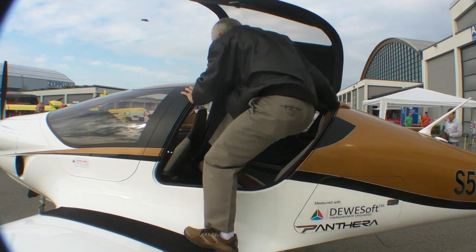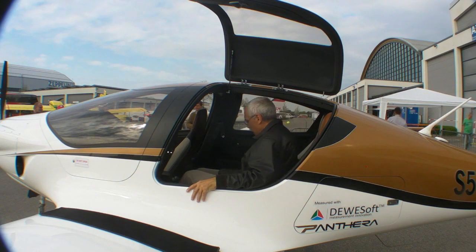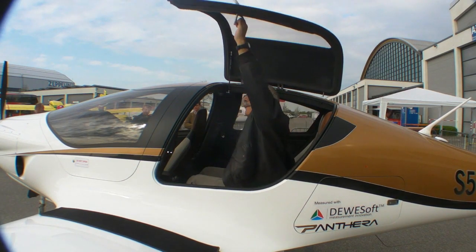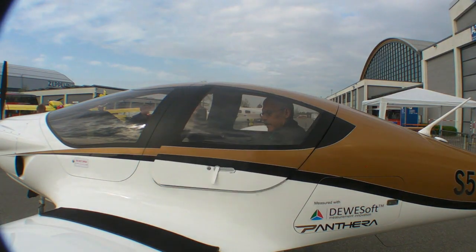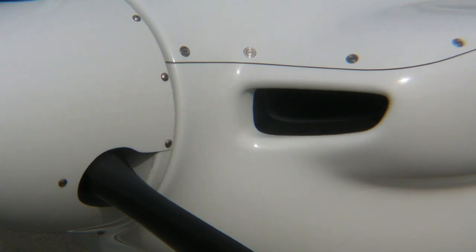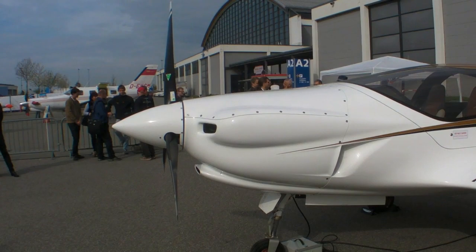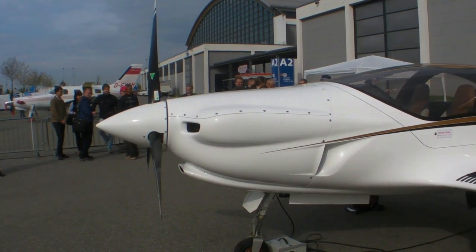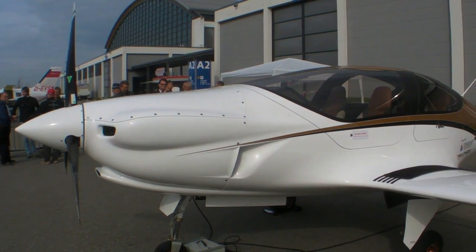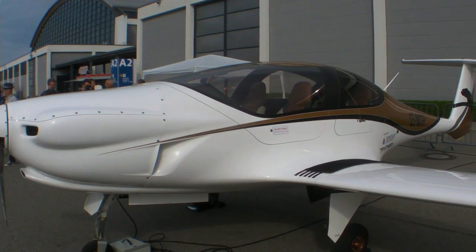The aircraft will be certified under CS-23 because it is below 1,200 kilos maximum takeoff weight. It's in the ELA-1 category, so the certification process should be much easier than a full CS-23 certified aircraft. With the new regulations, the cost for certifying this airplane should be lower, giving a better price to the customer — because certification is expensive and takes a lot of time.